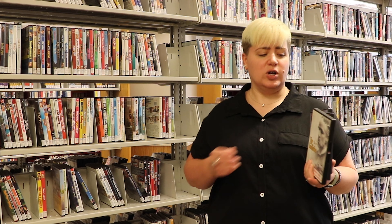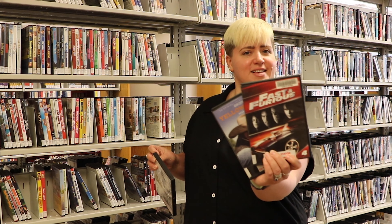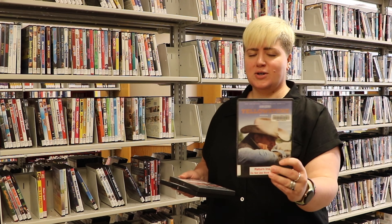We have everything from your classics, the Godfather movies, to the newer classics, the Fast and the Furious series. We even have TV shows, which a lot of people don't realize, like Yellowstone, which is very popular.